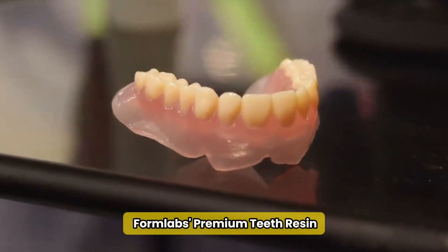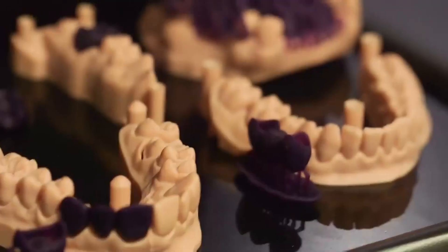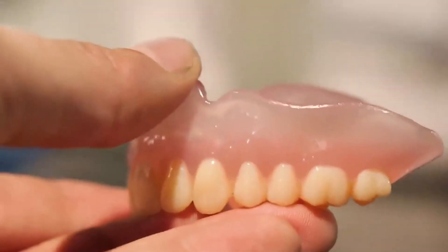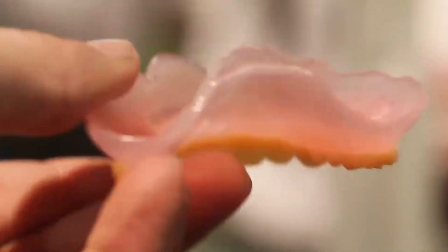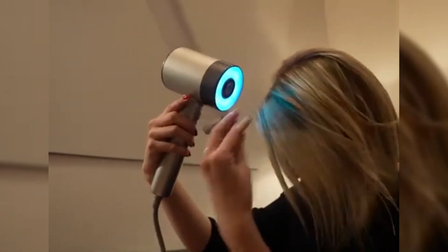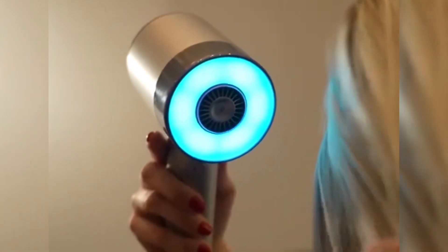Next, we have Formlabs Premium Teeth Resin. This isn't just any dental product — it's a game-changer for cosmetic dentistry. With the ability to 3D print dentures and restorations that perfectly match the color of your natural teeth, Formlabs is making waves in the dental industry by providing solutions that are not only clinically effective but also economically sensible. Then there's L'Oreal's AirLight Pro, a cutting-edge hairdryer that uses infrared technology to dry your hair 30% faster than traditional models — the first professional hairdryer from L'Oreal Professional equipped with this tech, promising quicker drying times without sacrificing hair health.